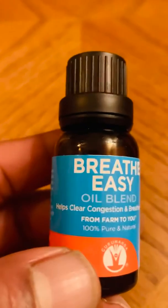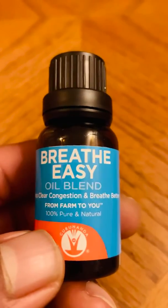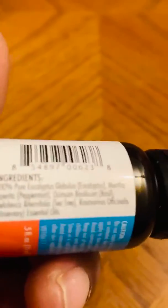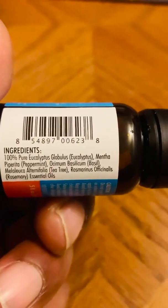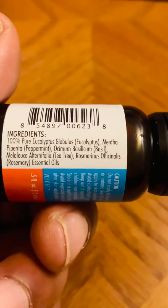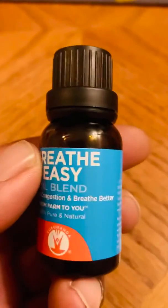It helps clear congestion and breathe better — from farm to you, 100% pure and natural. It's by GuruNanda. I actually have a cold right now — I don't know if you can hear it — and it has eucalyptus, peppermint, basil, tea tree oil, and rosemary. It's pretty good.